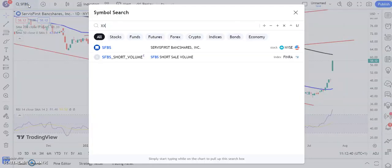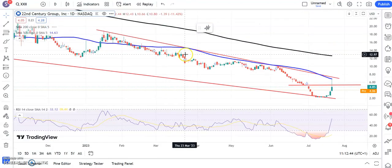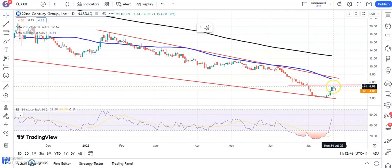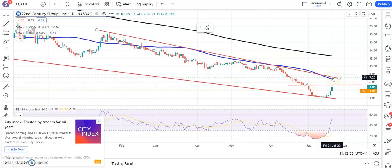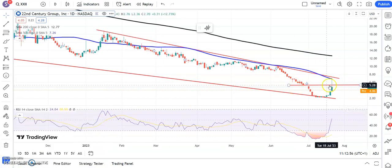A stock covered last week which has decided to keep on going is 22nd Century Group. We managed to hit the first target around $5.30, filling that gap. The second target is at $7.25, which we're hoping for by the end of next month if we can remain above the $5.30 area. At the moment it looks as though we're going to be a bit shy of that $5.00 area over the course of Monday.